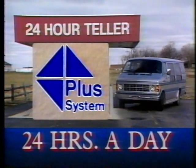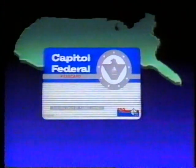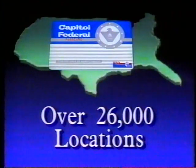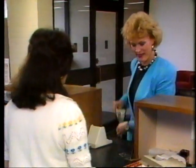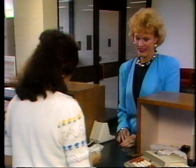If you're traveling, your pass card may be used for cash withdrawals at any one of the 26,000 ViaPlus system locations throughout the United States and in several foreign countries. And for those of you with children in college, make those emergency fund transfers easy by depositing with your local Capital Federal office.